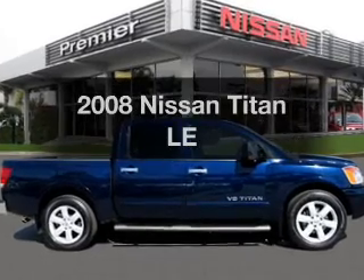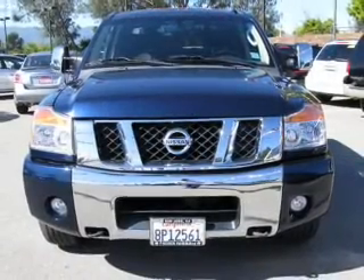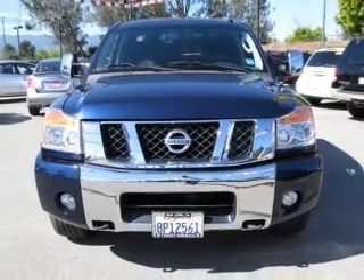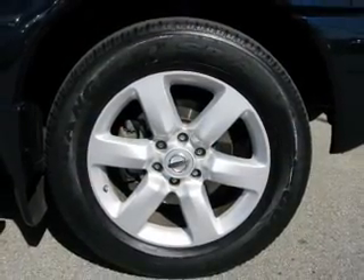Presenting the 2008 Nissan Titan. If you're looking for an automobile with great attributes, look no further. With a powerful 8-cylinder engine that responds smoothly to its 5-speed automatic transmission.